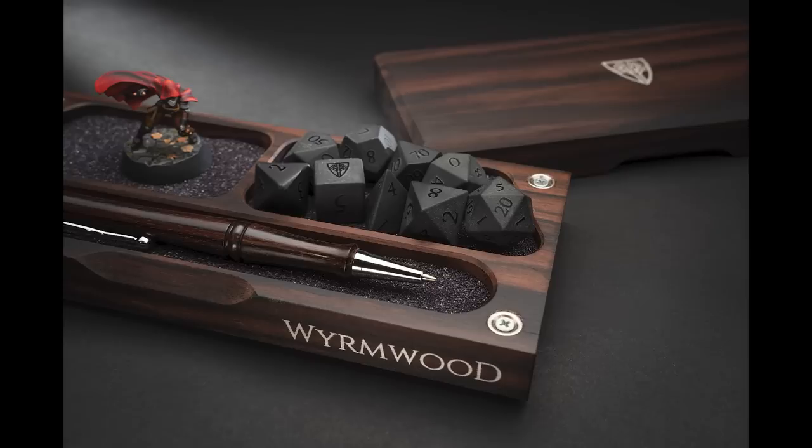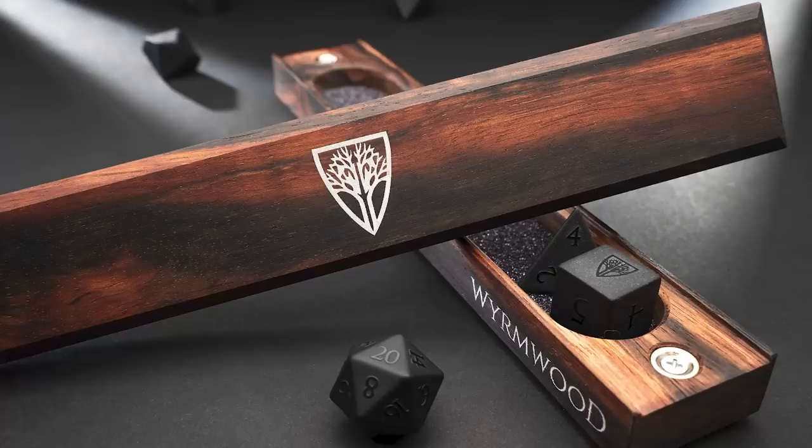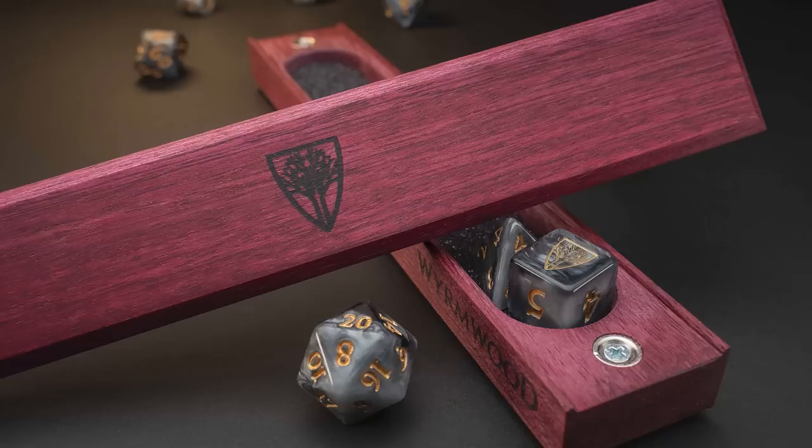The master vault is awesome. It can hold a variety of dice, minis, and pencils — anything a nerd could need. All the vaults are available in eight different woods, and you can add customized text engravings and black suede insert liners. Plus, everything's guaranteed. If you're unsatisfied for any reason, just reach out to Wormwood and they will repair, replace, or refund your order.